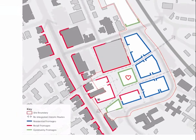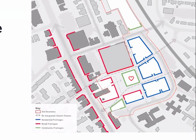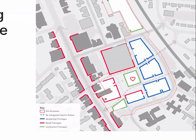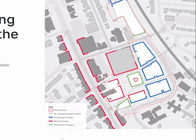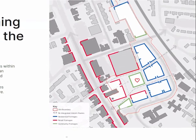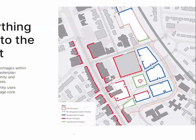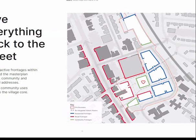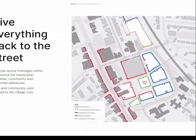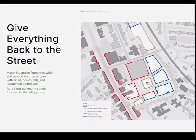In blue on the west of the master plan, that denotes a residential frontage. That residential frontage on key corners and key gateways may well also be populated with retail uses and food and beverage uses, but predominantly the uses around that edge are seen as residential, to allow for a more community-focused edge and a retail-focused core coming in from Bury New Road.